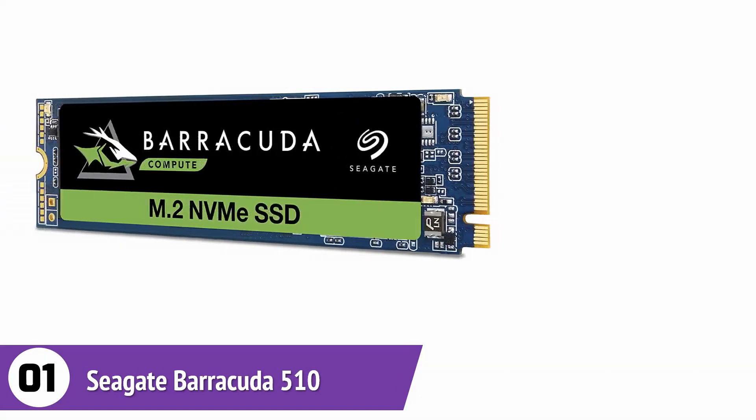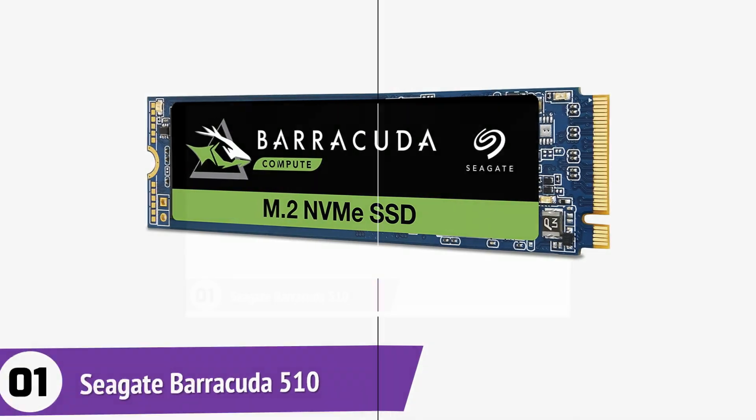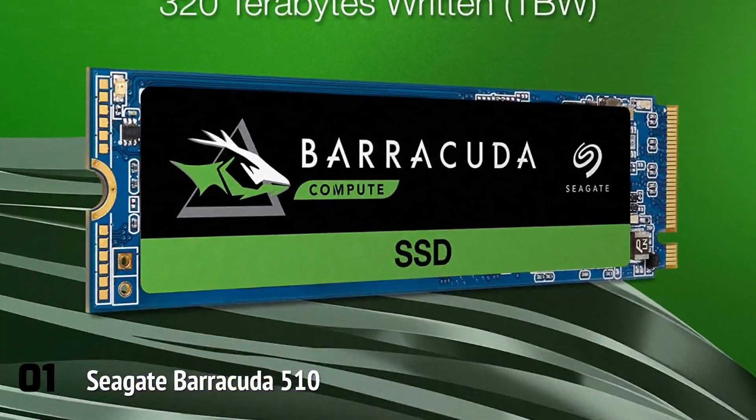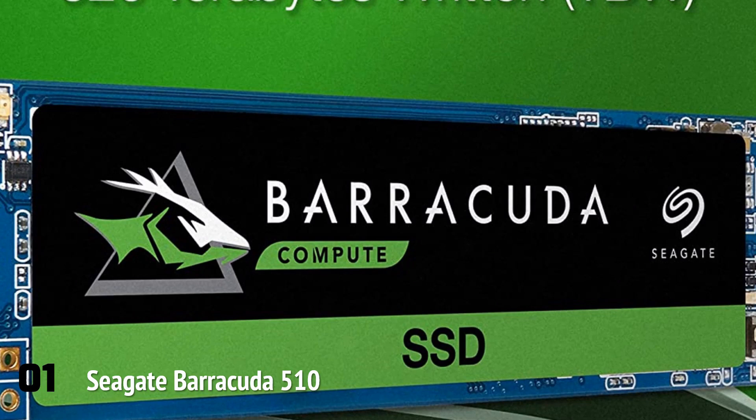Seagate Barracuda 510 Internal Solid State Drive. This SSD has a compact M.2 2280 form factor, making it the best option for ultra-small and ultra-thin laptops. The product will blow many users away with its super-fast read and write speeds. The read speed can go up to 3,400 megabytes per second, while the write speed goes up to 3,000 megabytes per second. These speeds make it great for gaming and other applications on both laptops and desktops.